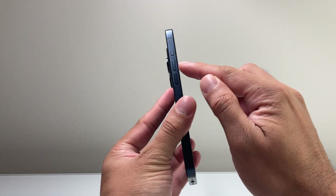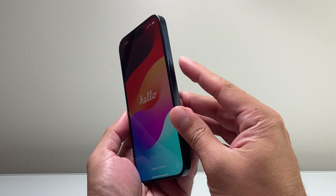First thing is you're going to locate the volume up and the volume down button on your phone and then this big side button.